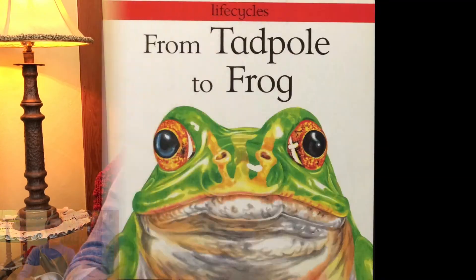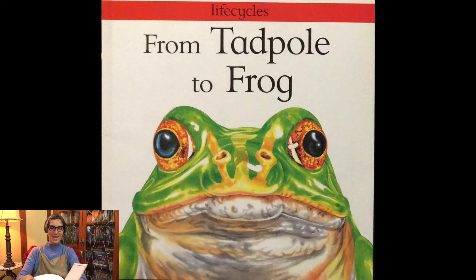Welcome, little scientists. We are going to continue studying the life cycle of a frog. The story is called From Tadpole to Frog and it's written by David Stewart and illustrated by Carolyn Scraise.